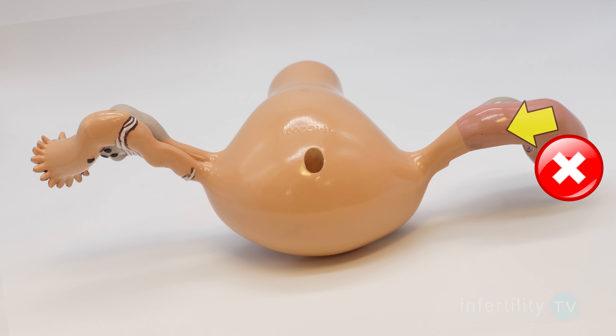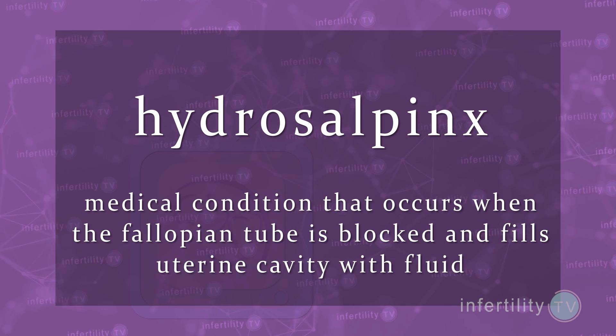The tubes normally produce fluid that can escape out the end. But if the end is blocked, that fluid can accumulate inside the tube and eventually leak into the uterine cavity. This is known as a hydrosalpinx.